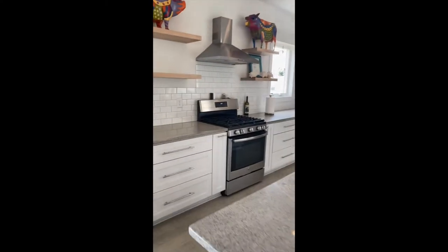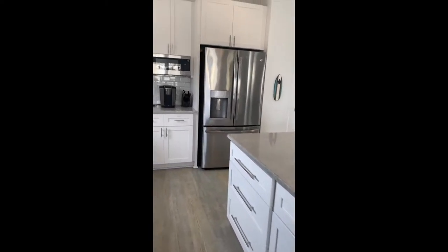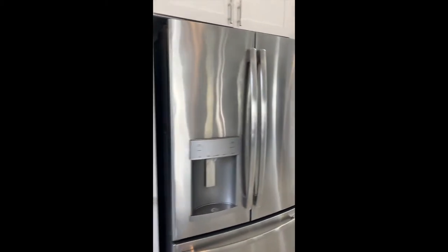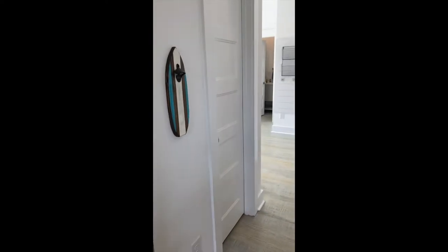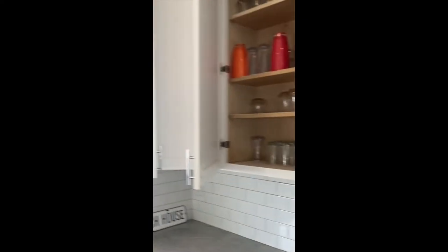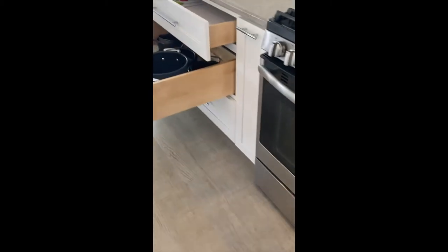There is a gas stove and dishwasher available for guests' use, as well as a microwave and a Keurig. A large refrigerator and freezer is also available, as well as a walk-in pantry. The kitchen is fully stocked and ready for guests to prep and serve many meals during their stay.